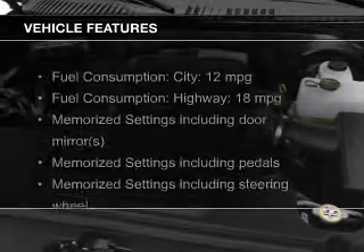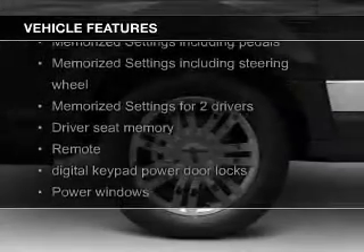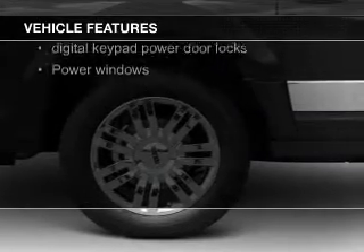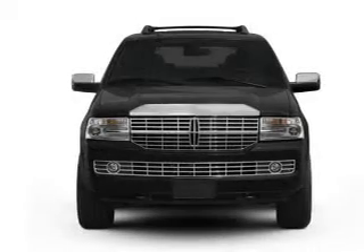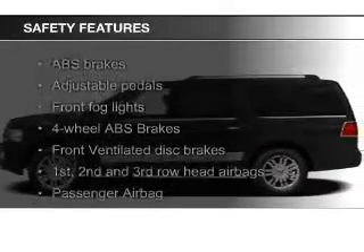The features include leather seats, heated seats, Sirius XM satellite radio, digital audio input, steering wheel controls, memory seats, trailer hitch, a premium sound system, premium rims, and auto-dimming mirrors.